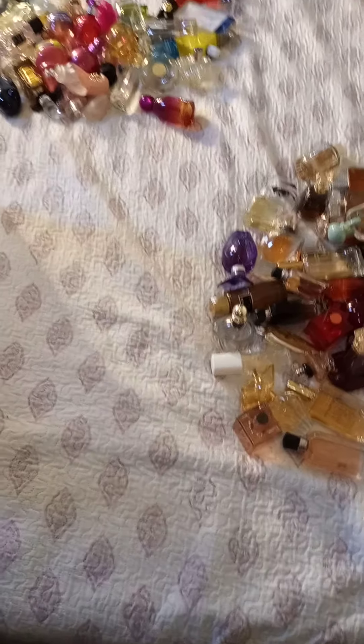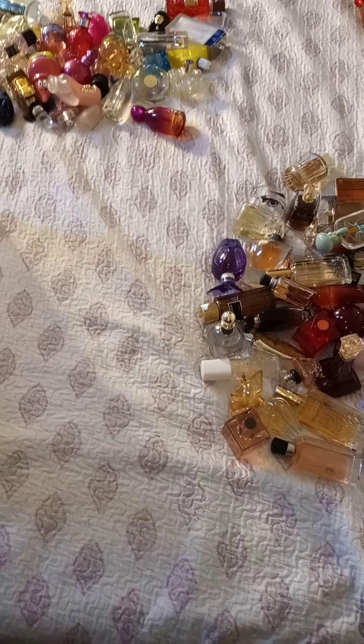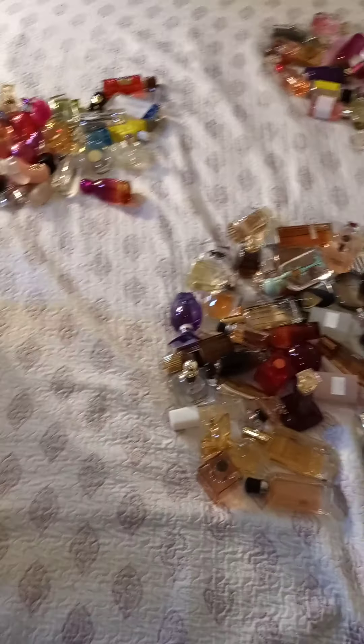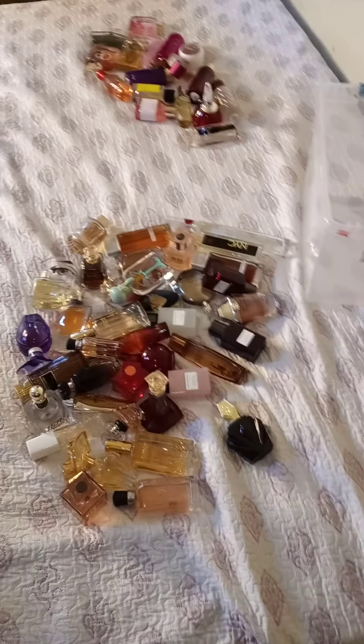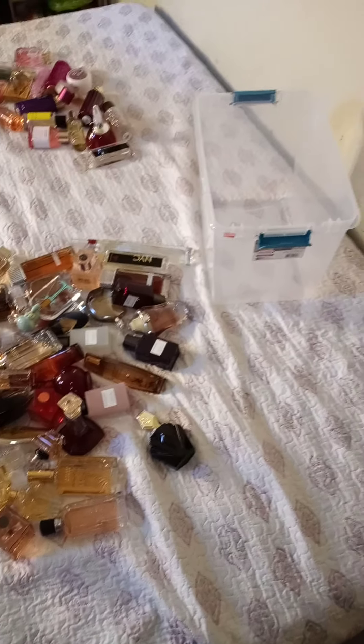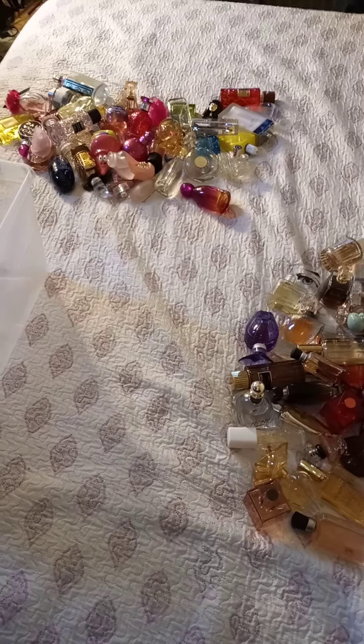Hi guys, this is the second time I'm doing this because I messed up a little. Today I'm going to show you my perfumes — I am moving them over and I'm recording, so that's why. I keep my perfumes in normally like this — I have one and two right there.